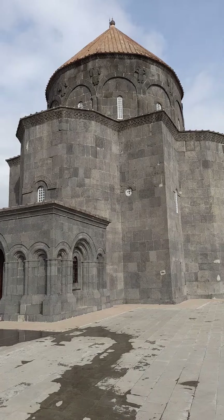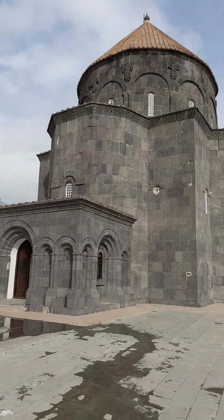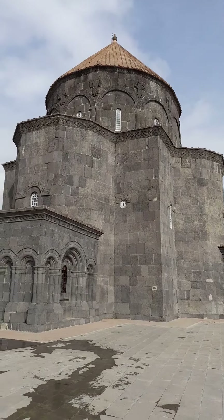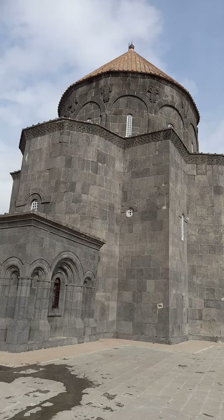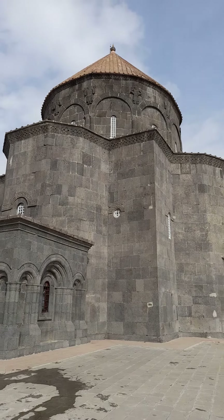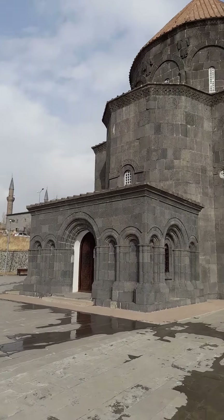Hello dear viewer, welcome to my channel. I'm in Kars city center, and here is a worship place. It used to be a church — it looks like an Armenian church — but now it serves as a mosque.